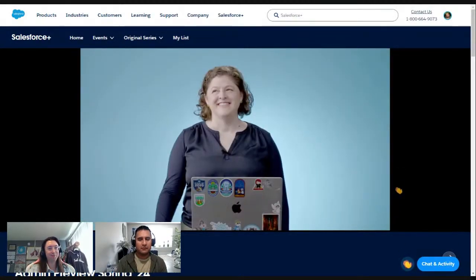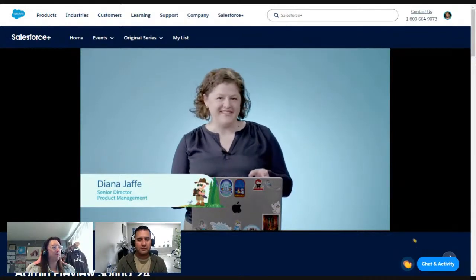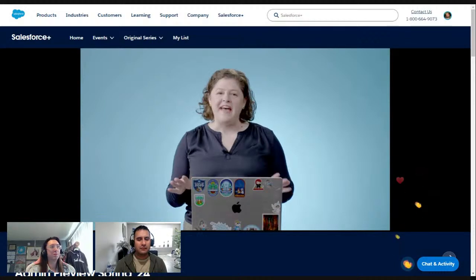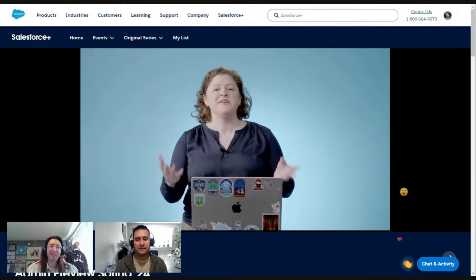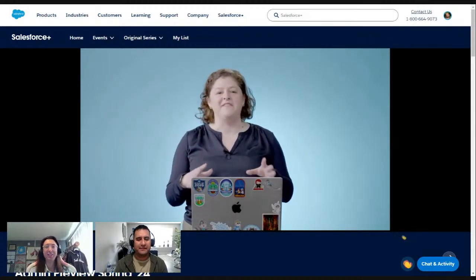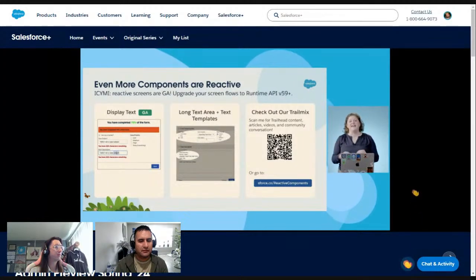So to kick us off, we're going to start with one of an admin favorite topic — Flow — by the one and only Diana Jaffe, Senior Director of Product Management. Starting big out of the gate is our updates to screen flows. We are making screen flows more reactive than ever. In the last release we GA'd reactivity, but we are not done until we make every part of screen flows, every nook and cranny, as reactive as possible.